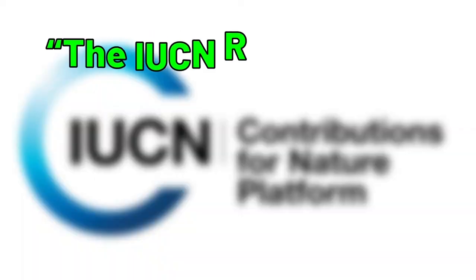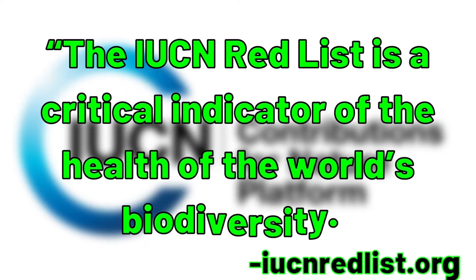According to their website, the IUCN red list is a critical indicator of the health of the world's biodiversity. It is basically the inventory of the conservation status of different species.